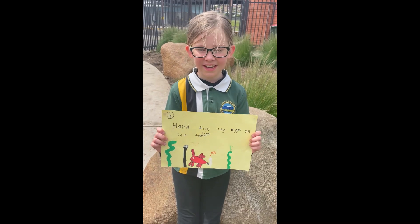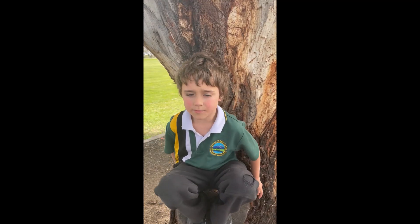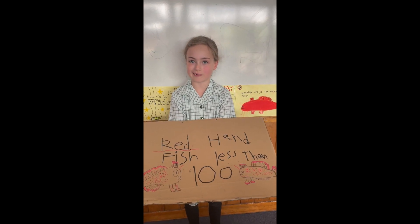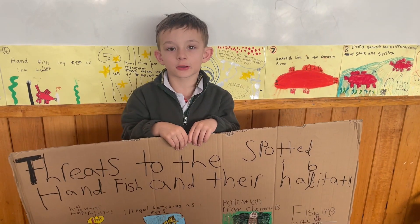Handfish lay eggs on sea tulips. Spotted handfish and red handfish only live in Tasmania. There are 14 different species of handfish. There are 100 or less red handfish in the whole world. Spotted handfish only live in the Derwent River.